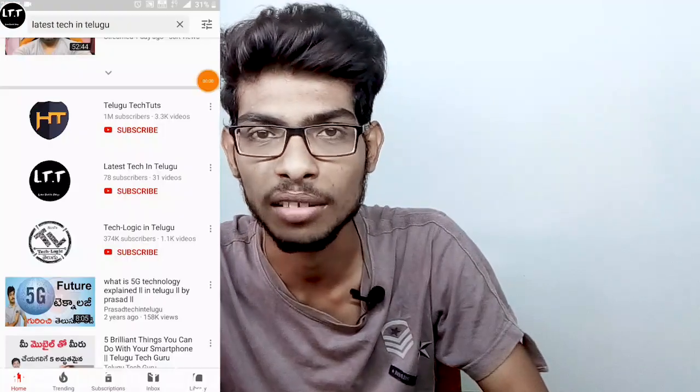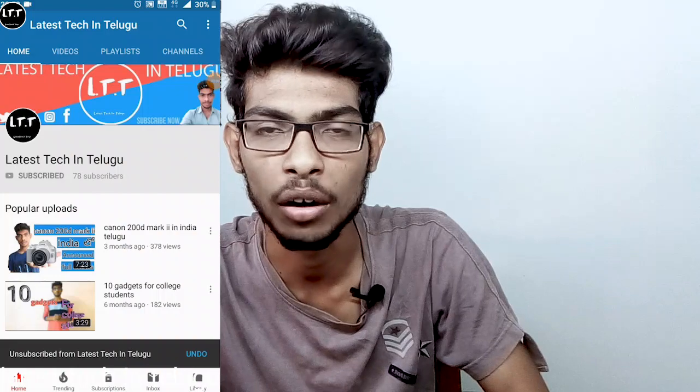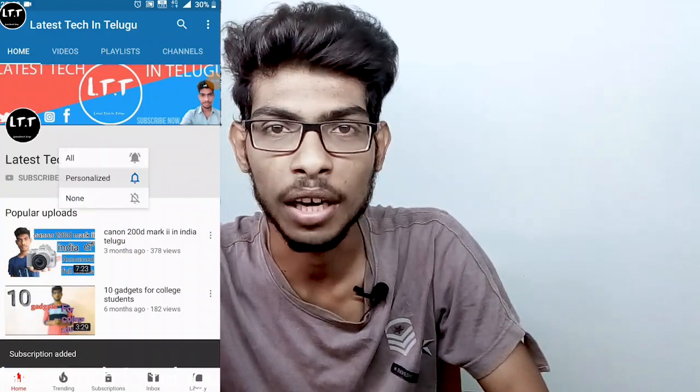Friends, if you want to check out this video, subscribe to our channel and click on the bell icon. Let's start our video.